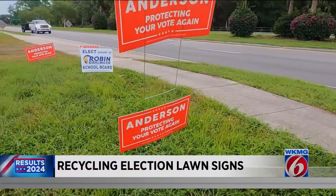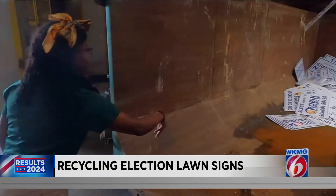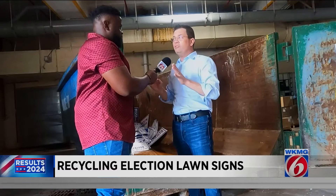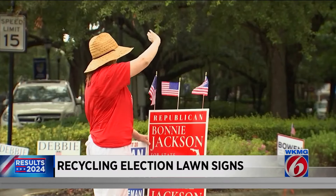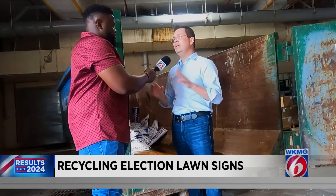Several companies like PureCycle are partnering with the League of Women Voters and Seminole County to collect political signs. There are 200 billion pounds of new polypropylene produced every single year. Dustin Olson with PureCycle says those signs are made of polypropylene. With their technology, PureCycle can clean them off and convert them into sustainable recycled material, which can be used for almost anything.